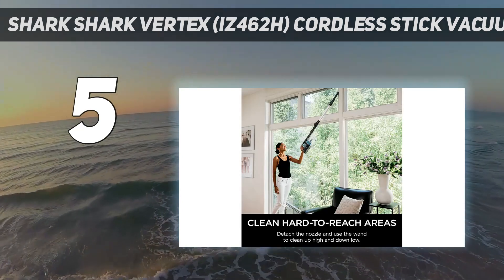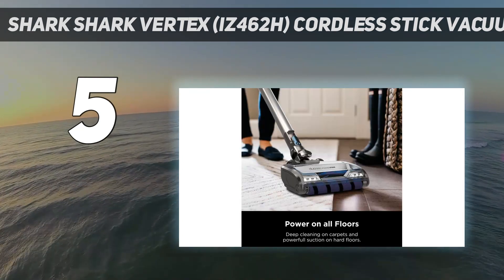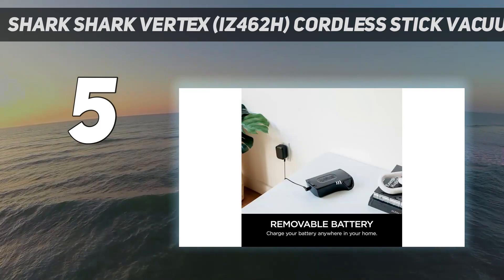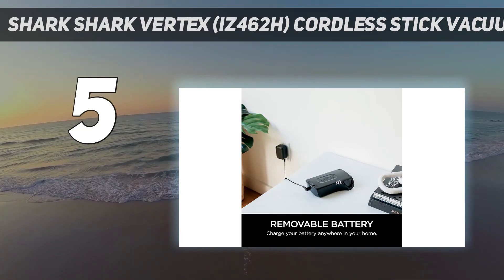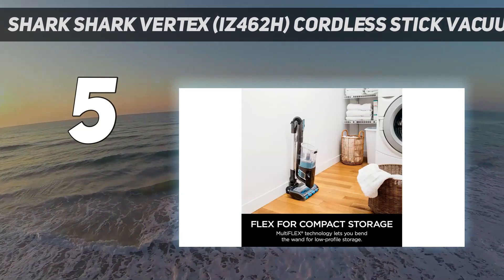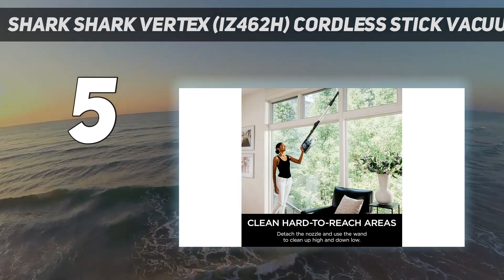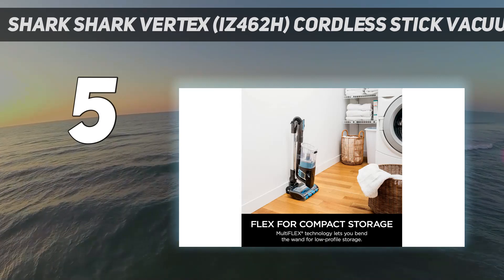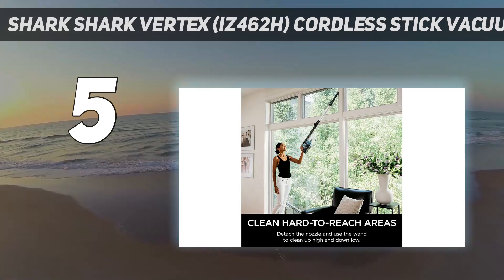We achieved a 35-minute runtime with the Shark on its low-power setting. We also appreciated the Vortex's unique multi-flex feature that allows the vacuum to both stand up on its own and bend its wand for cleaning under furniture. Our only complaint is that we wish it came with a miniature motorized brush tool for cleaning upholstery, especially since turbo brush attachments are common at the Shark's price point. Regardless, it's an excellent stick vacuum that delivers plenty of power for pet owners.